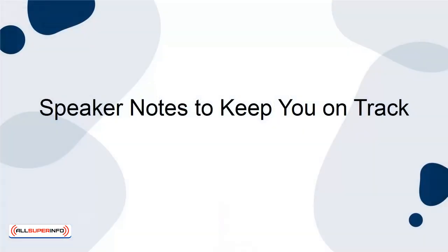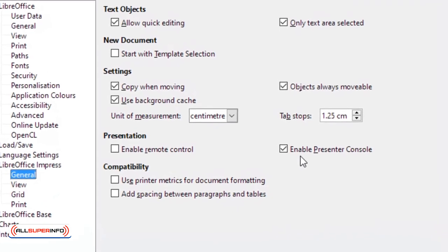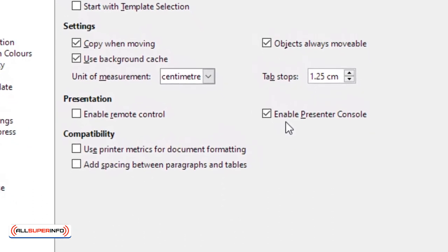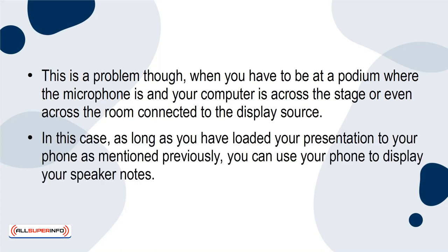Speaker Notes To Keep You On Track. The Presenter View feature on some presentation software is great because you can put your speaker notes on the screen while projecting the slide to the monitor or projector. This is a problem, though, when you have to be at a podium where the microphone is and your computer is across the stage or even across the room connected to the display source. In this case, as long as you've loaded your presentation to your phone as mentioned previously, you can use your phone to display your speaker notes.